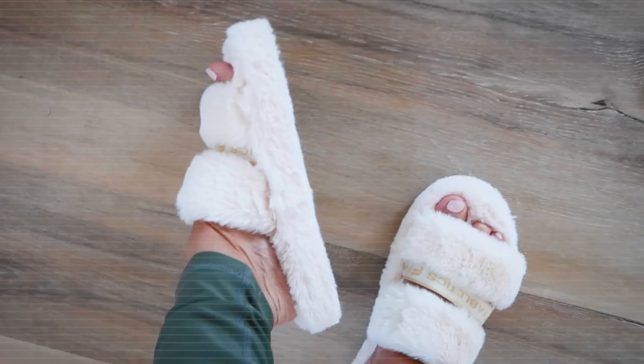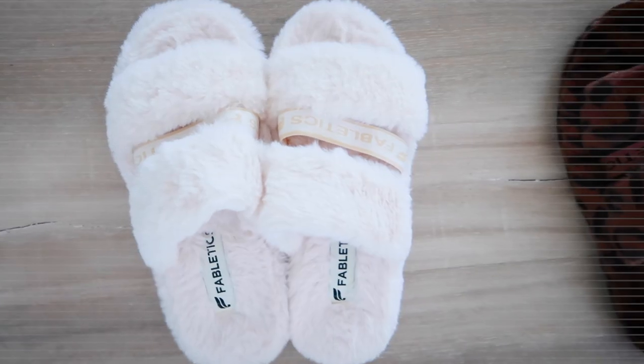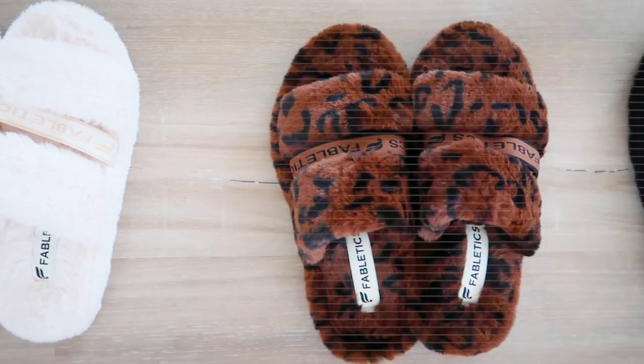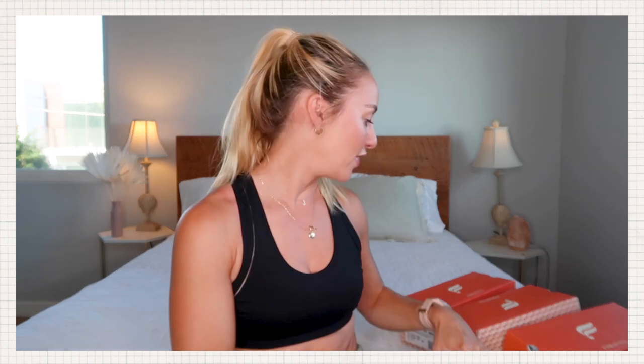Last thing I'm going to show you are their brand new slippers, which are so stinking cute. They make perfect Christmas gifts as well. They are so cute and cozy and just the perfect house slipper — really, really soft on your feet. They've got a good strap, they're not too warm, and I love that my toes are still exposed because sometimes my feet can get too hot. It has the perfect little cozy fabric. I have them in cheetah, white, and black. When I like something, I get it in a bunch of different colors.